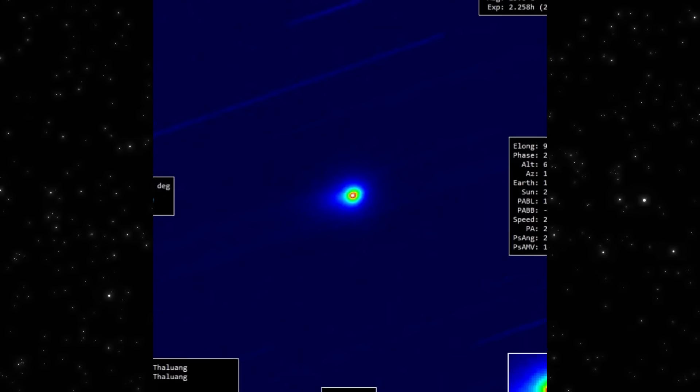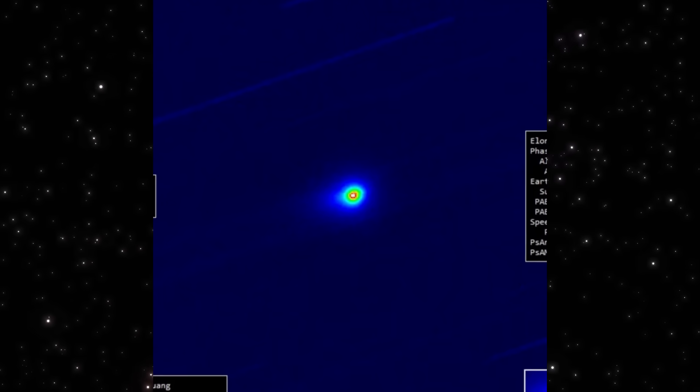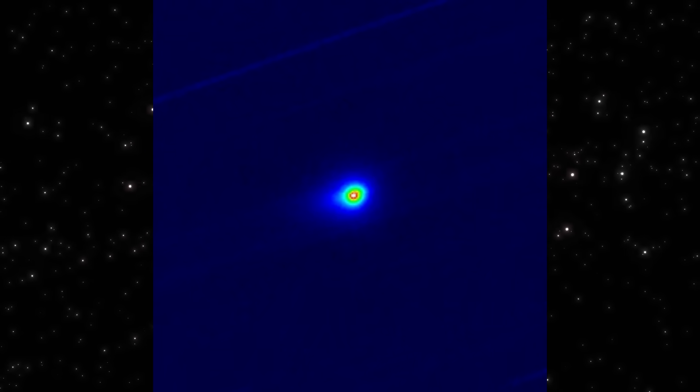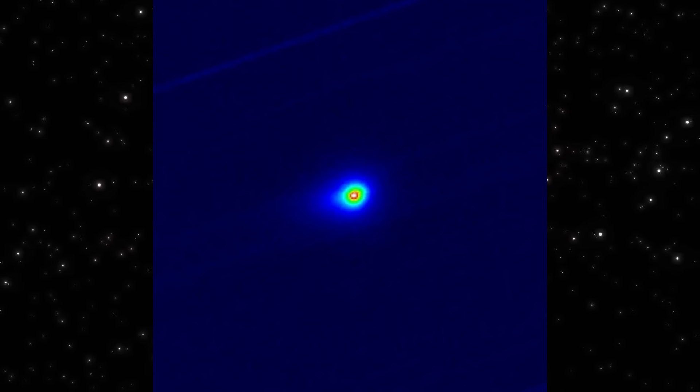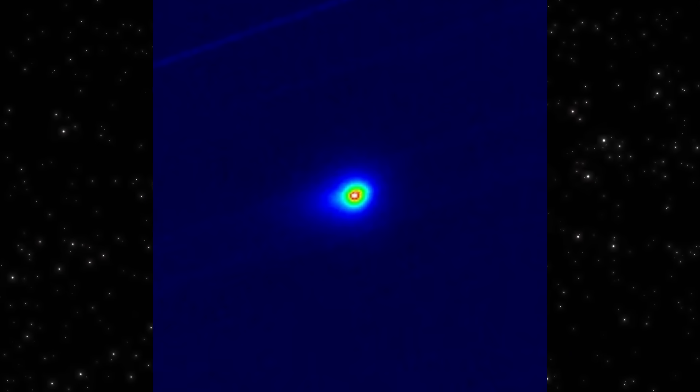Not fragmenting. Not flaring randomly. Even with background streaks cutting through the frame, the signal stays clean. Locked. Consistent. This confirms what we saw in the first image — the structure isn't changing. Only our way of looking at it is.